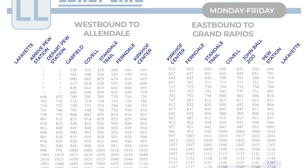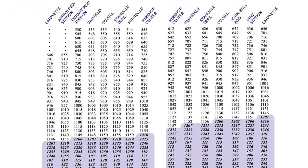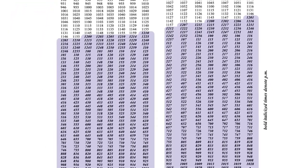Bus stops are listed here across the top. Arrival and departure times for each stop are listed below.